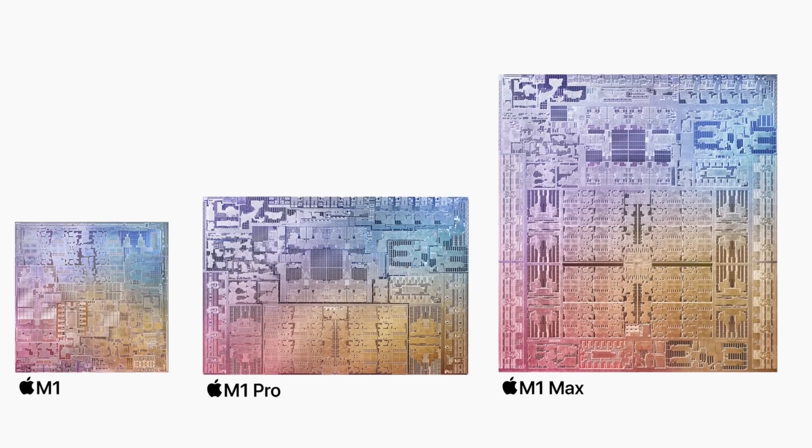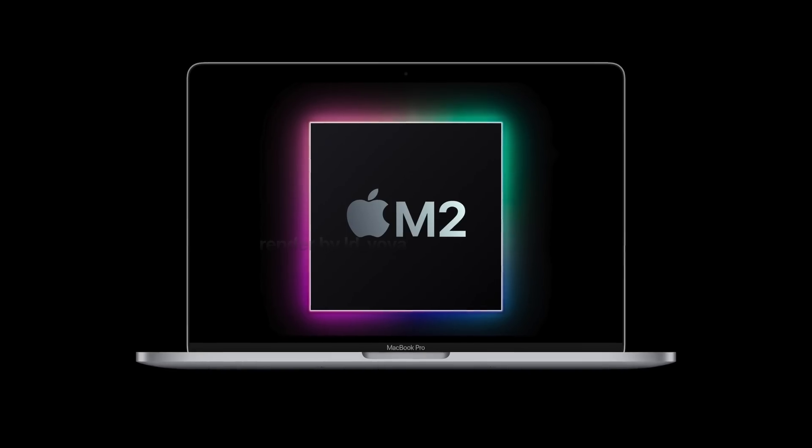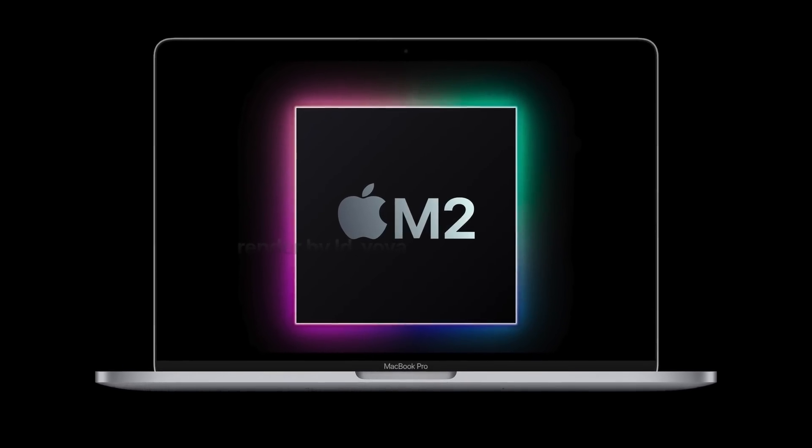It's likely that if this rumored M2 MacBook Pro really is coming soon, then it may end up being a better choice for you even over the redesigned MacBook Pro. So let's start off with the simple things — what are the actual rumored specs for the M2 chip?